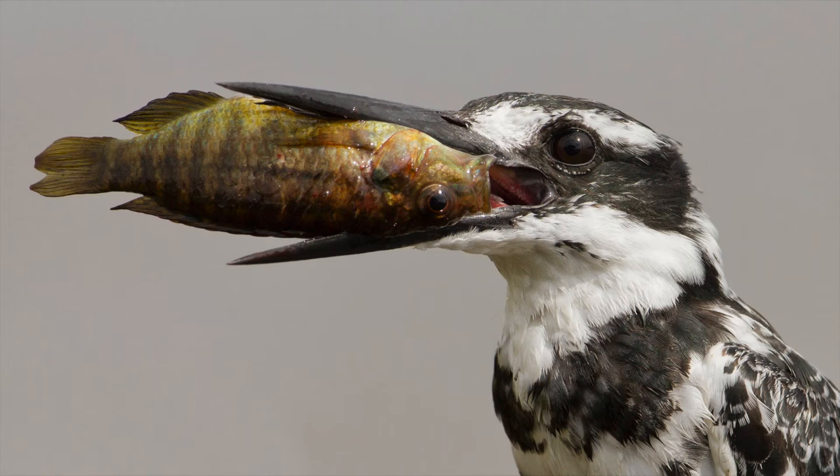This is a classic Mankwe Dam at Pilanesberg, where pied fishers, when the dam is full, are constantly diving into the water, catching fish, slamming them until they're dead and then swallowing them whole.